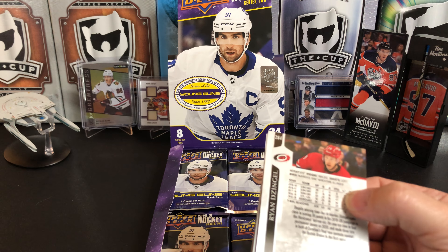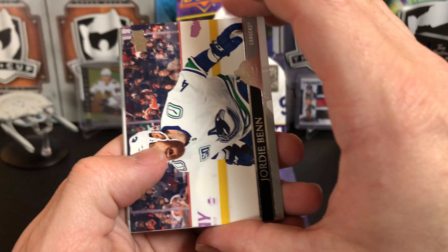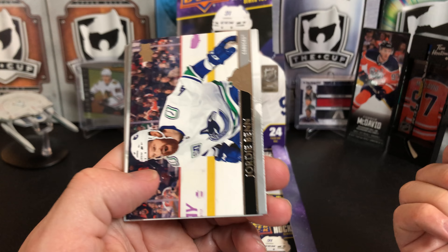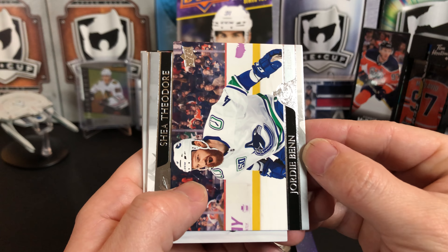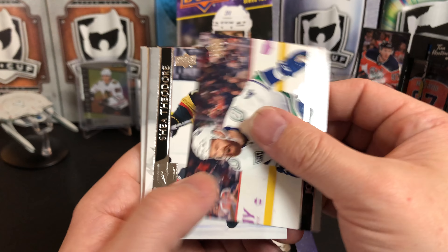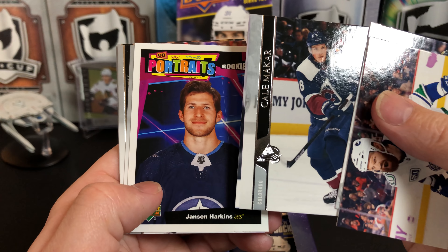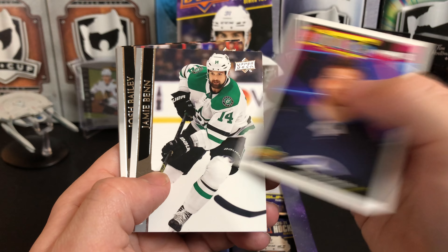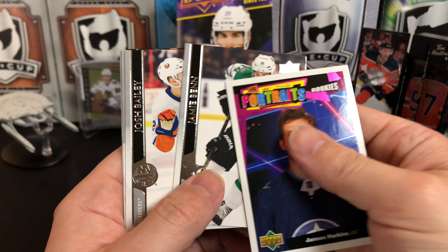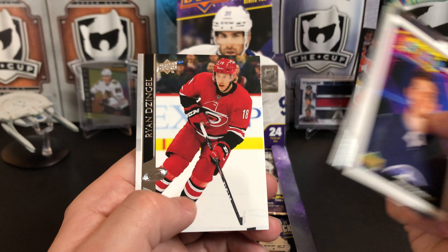I've been wondering about how the NHL playoffs are going to work this year with the Northern Division when it's time for them to mix in with everybody else, because the borders are still closed. Like, is there going to be a two-week wait? Not sure how they're going to do that — if you've heard anything let me know in the comments. Jordy Benn, Shea Theodore, Kale McCarr, Jansen Harkins rookie portrait, Jamie Benn, Josh Bailey, Vladislav Gavrikov, and Ryan Zingle.